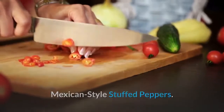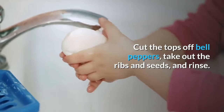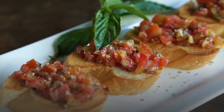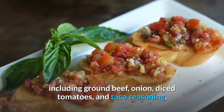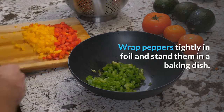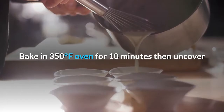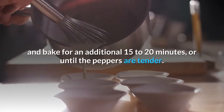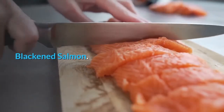Mexican-style stuffed peppers: continue the fiesta with Mexican stuffed peppers. Cut the tops off bell peppers, take out the ribs and seeds, and rinse. Fill the hollow pepper with taco mixture including ground beef, onion, diced tomatoes, and taco seasoning. Wrap peppers tightly in foil and stand them in a baking dish. Bake in a 350°F oven for 10 minutes, then uncover and bake for an additional 15 to 20 minutes, or until the peppers are tender.